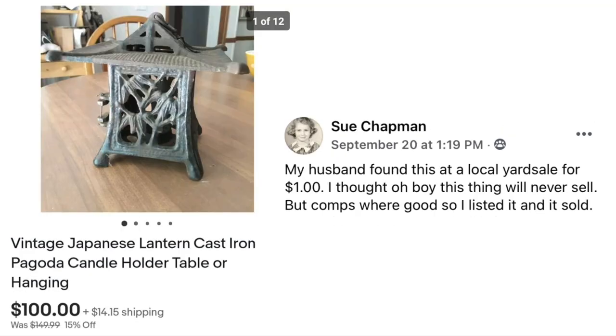Next is Sue Chapman. Her husband found this at a local yard sale for a dollar. She thought it would never sell, but comps were good so she listed it and it sold. Vintage Japanese lantern cast iron pagoda candle holder — sold for $100, cost $1.